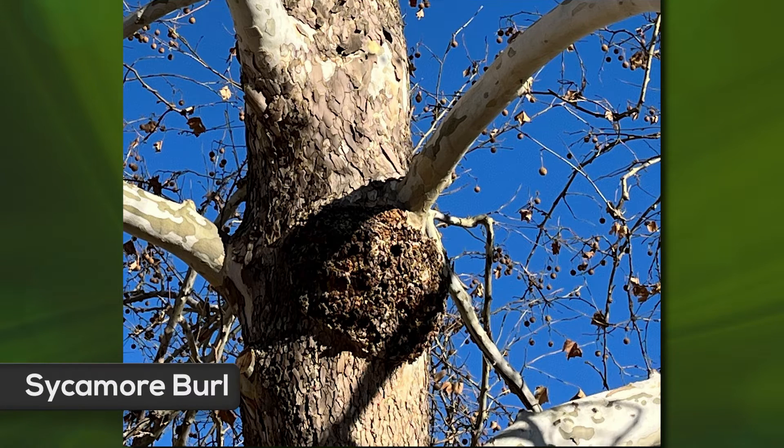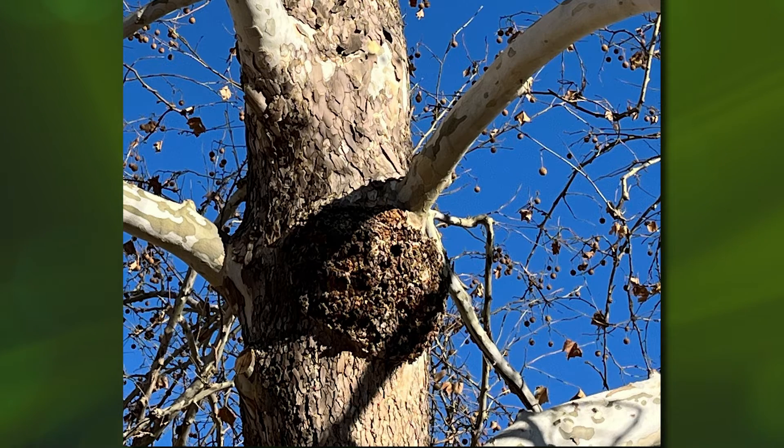The next photo shows something that can be very confusing — this is called a burl. A burl is a part of the tree that has started to form a malformation, but it's not harmful to the tree. This is where you'd want to take a photo and send it to an arborist or here at Backyard Farmer, and we can help you with it.